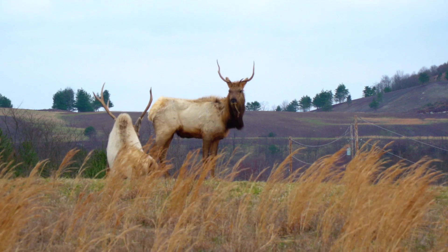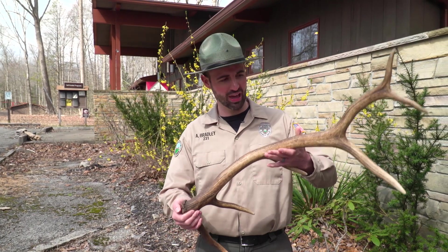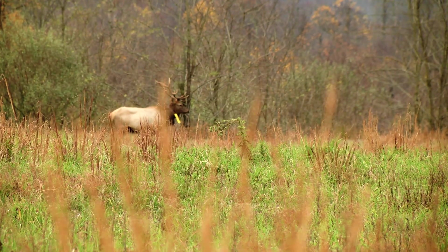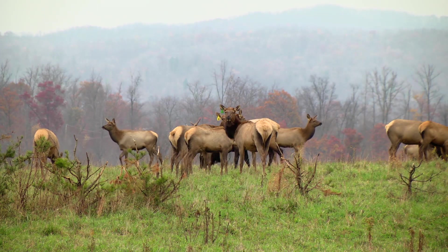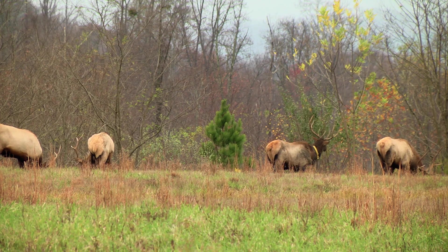We do tours in the spring to coincide with calving season, and folks that come on our tours actually have a good opportunity to find shed antlers. We also do tours in the fall to coincide with the rut, or the elk mating season. People that come on those tours in August, September, and October are normally greeted with seeing fights between bull elk and getting to hear the bull elk bugling, which is a really majestic sound if you've never heard it, along with a lot of activity that is just not present during our spring tours.